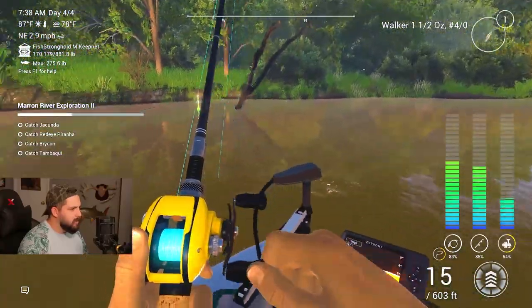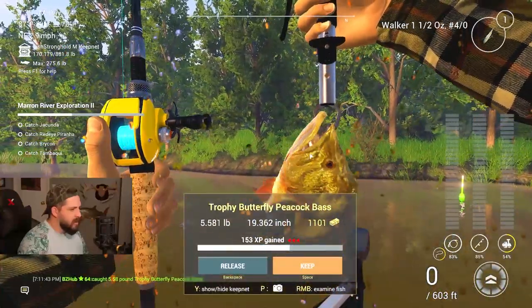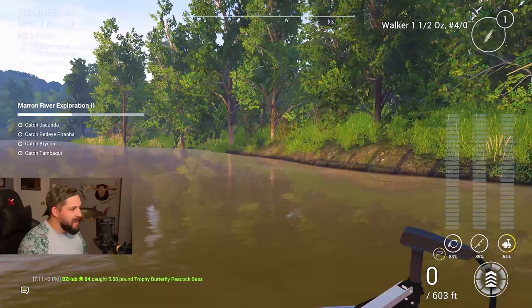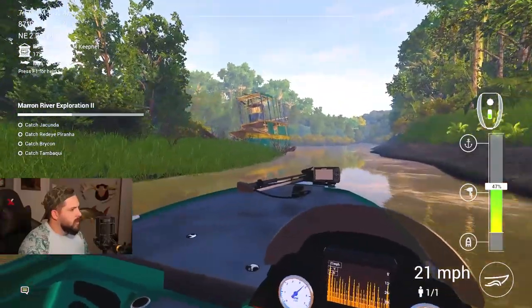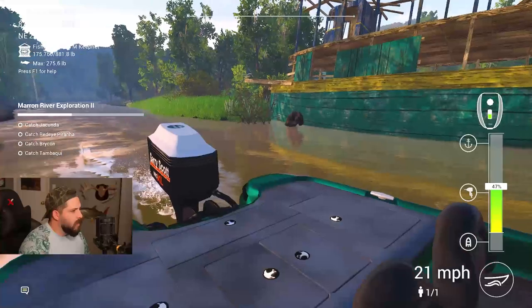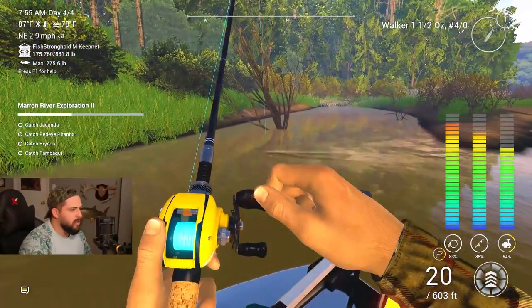He smashed that - a regular peacock bass, trophy butterfly though! That's awesome - he just grabbed that off the top, that was sweet. Nothing here from that little boat - it's cool but I just can't seem to catch anything out of it. This looks like a regular peacock bass though.